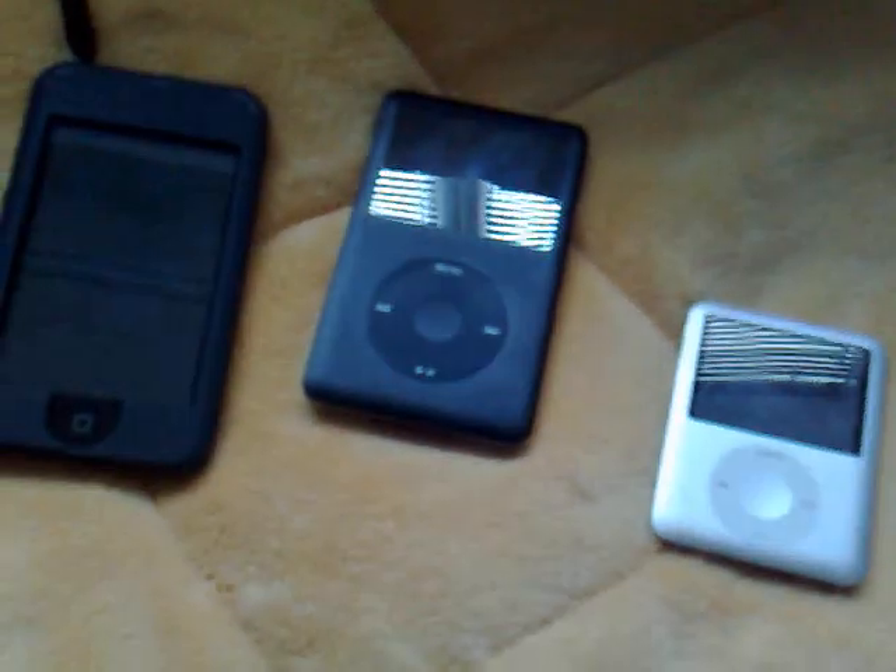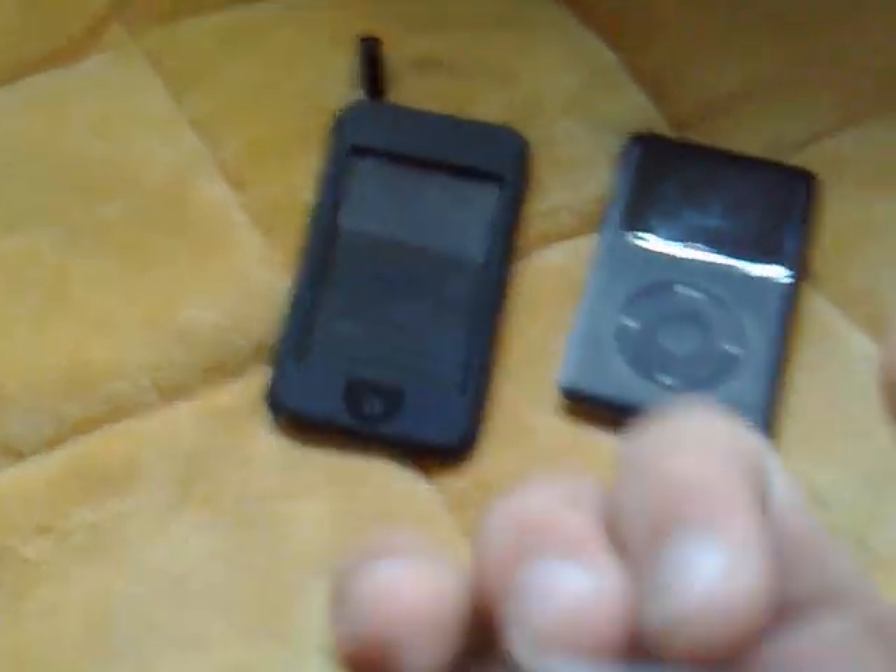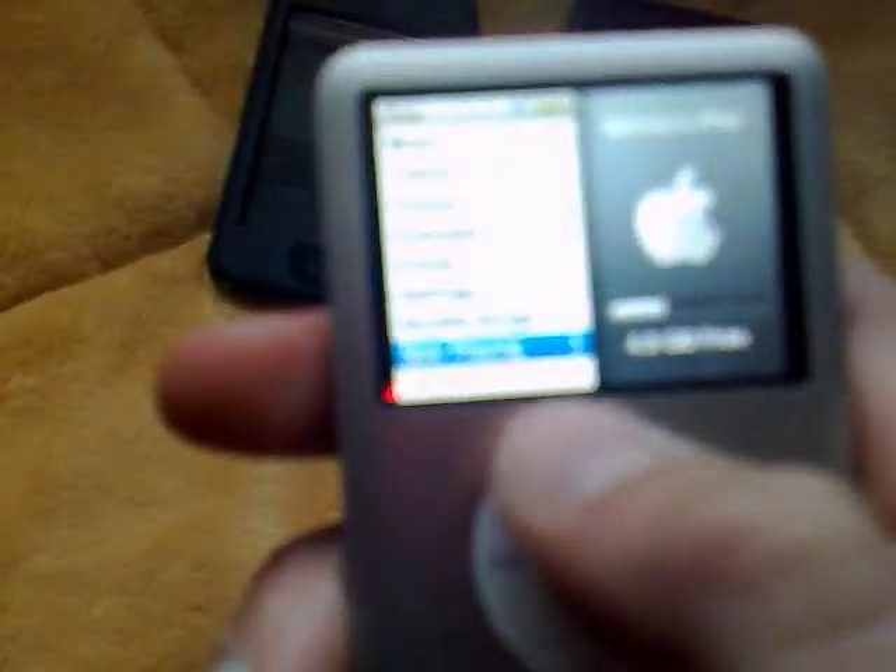The third of my iPods is the iPod Nano third generation — a very good iPod.